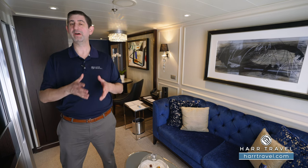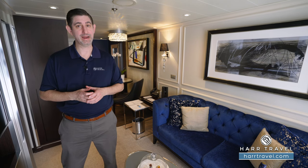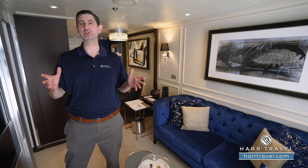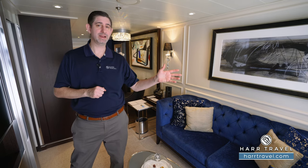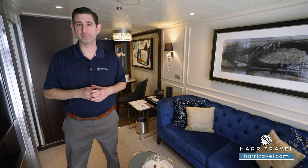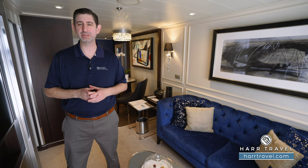Your Hartravel advisor can work through that process with you. You're also going to have a complimentary pre-night hotel and transfers to the ship. When you arrive on board, everything is included here as well. You're going to love what your butler can do, whether it's packing and unpacking for you to making all of your different reservations — they're here for you every step of the way. In addition to that, you're going to have unlimited complimentary excursions.